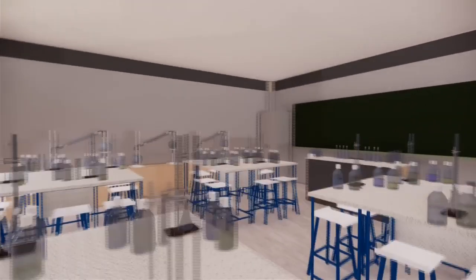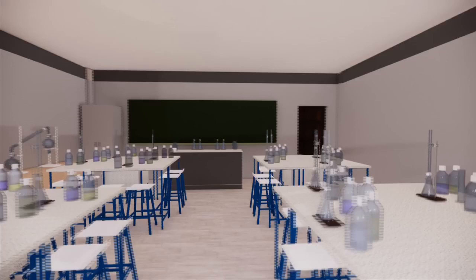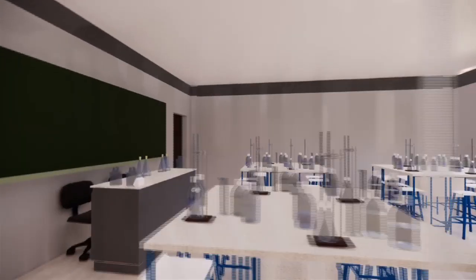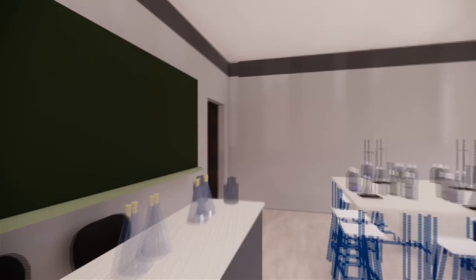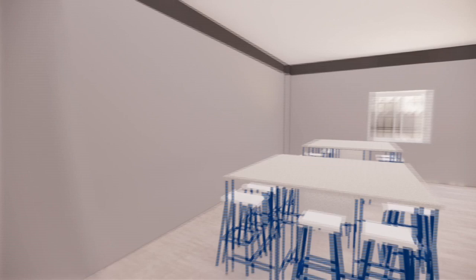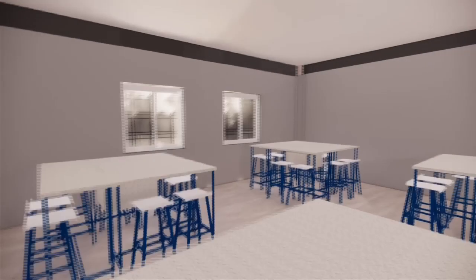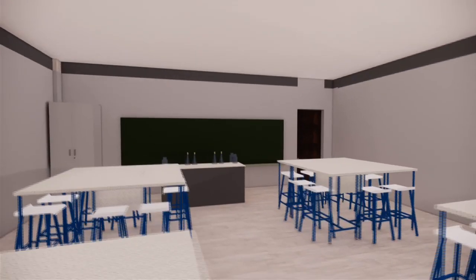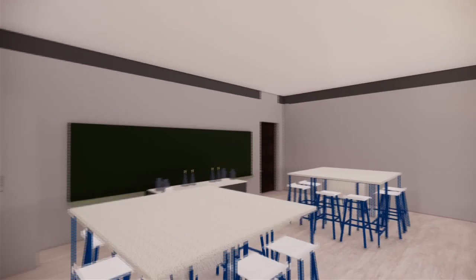Here comes the chemistry laboratory, where different chemical experiments are performed under the guidance of a teacher. Next comes a physics laboratory, well-equipped for practical learning.